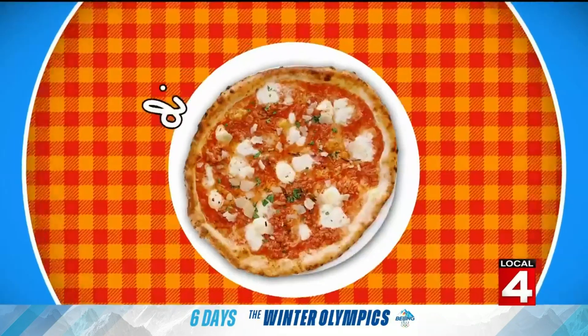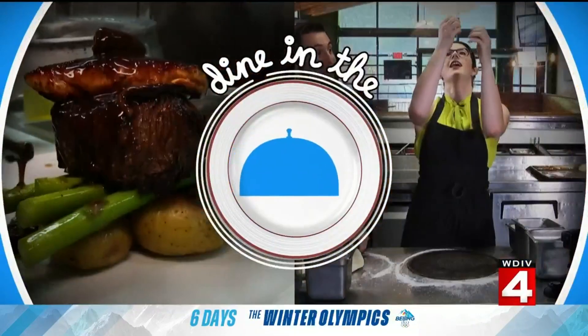With all this cold weather and snow we've been having this past week, you're probably longing for something homey and warm. Well, one local place is serving up food that is just as cozy as its log cabin atmosphere. It's a longtime favorite in the Plymouth area, and Michelle Oliver is taking us to dine in the D at Carl's Cabin.